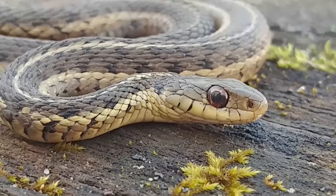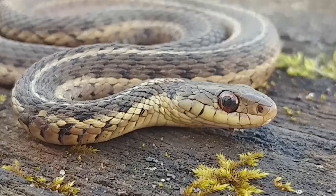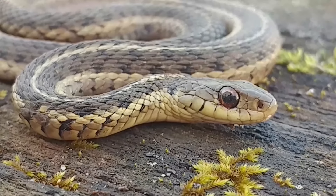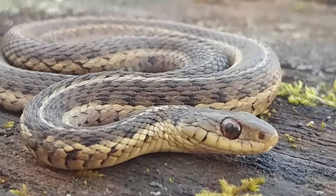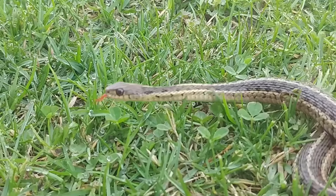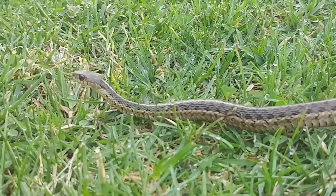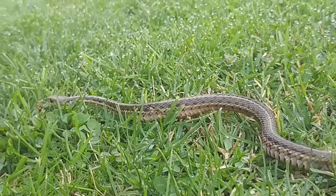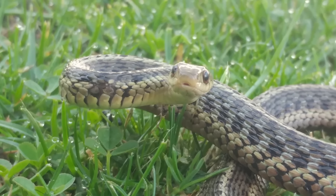These snakes are viviparous, which is kind of interesting — and scary for people who don't like snakes — because a single female garter snake may give birth to over 50 live young. The other interesting part of their biology is that they'll often den in large numbers in hibernaculums during winter. Sometimes there'll be hundreds or thousands of these snakes in a hibernaculum, and when they emerge they'll often come out all at once in a very dramatic migration.